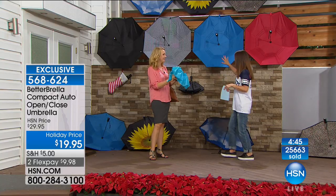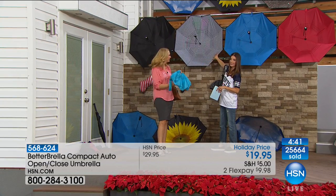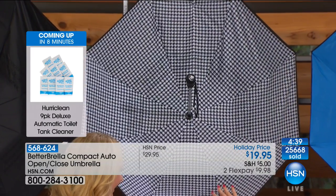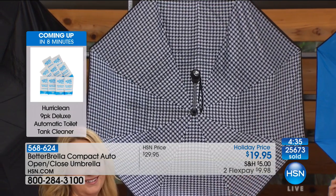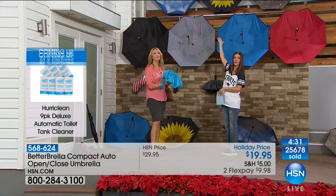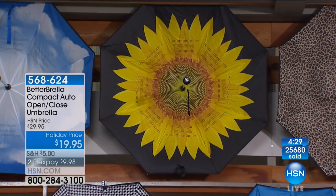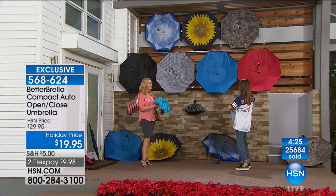It's wind-resistant up to 38 miles per hour. The open and close button on the handle means you can use this with one hand — great if you have kids, a stroller, or a bag of groceries. Super strong double-ribbed construction with two-ply fabric. It also includes a wrist strap and a carrying bag — all under $20. Quick update: fewer than 150 of the houndstooth remaining.